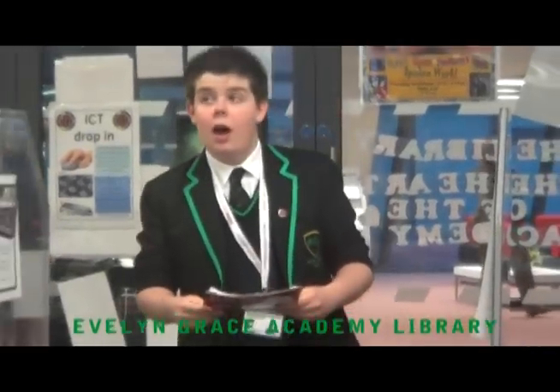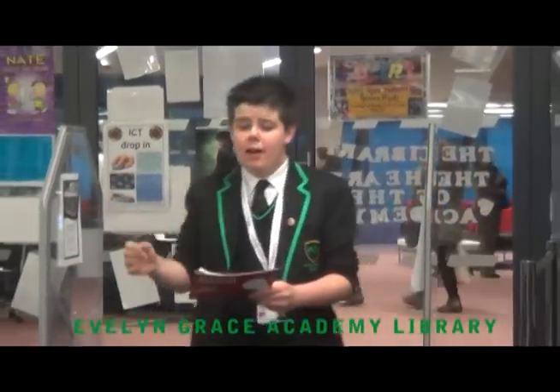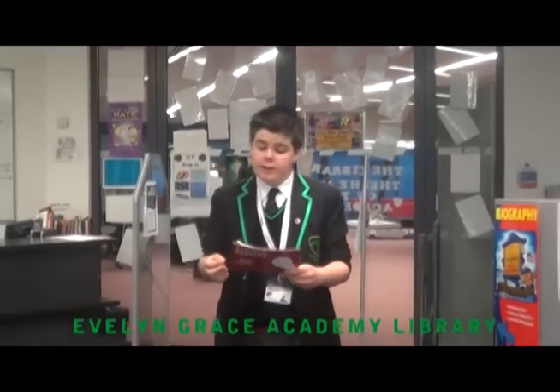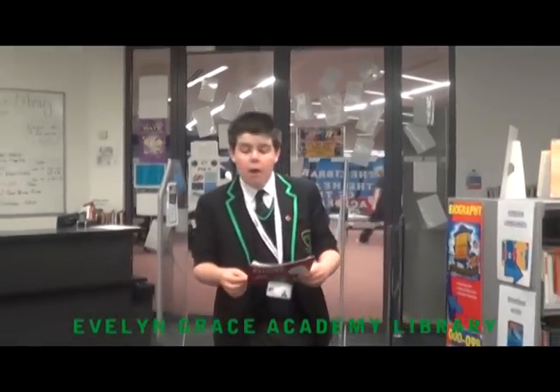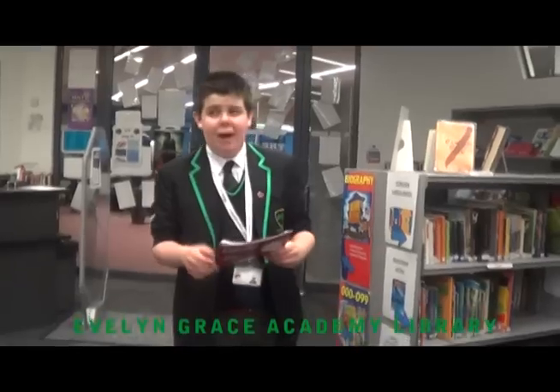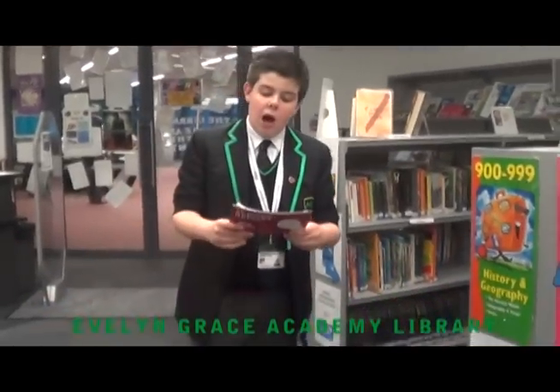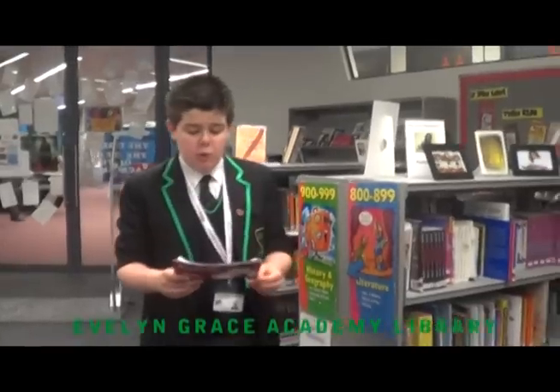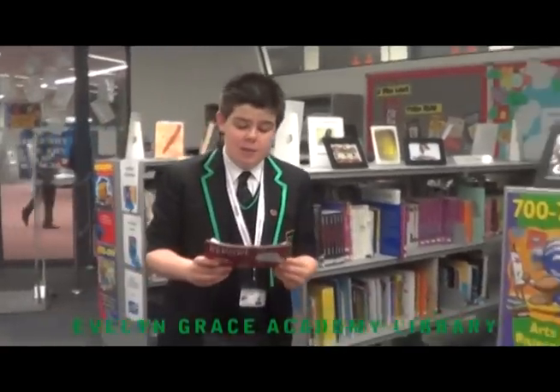Hi, my name is Scott and I am here in the fantastic EGA Library. We moved into our permanent building designed by Zaha Hadid in 2010. Before then we didn't have the proper library space, but now we have this fantastic one. As you can see we have a great selection of fiction and non-fiction books as well as magazines and information leaflets.